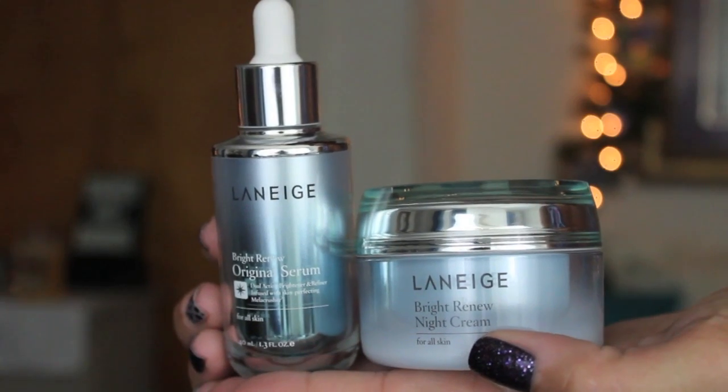I've never found a toner that I really like. If anybody could sway me in the direction of a holy grail toner, it would be Laneige, so we'll see. I also picked up the Bright Renew Original Serum and the Bright Renew Night Cream. These are supposed to be really good for hyperpigmentation. My girlfriend uses both of these products, and she has a lot of hyperpigmentation. Since she's been using them, she looks like a different person. If they work for me the way they've worked for her, I will be the happiest girl in the world. I'll let you guys know how these work out because I know a lot of you also deal with hyperpigmentation.